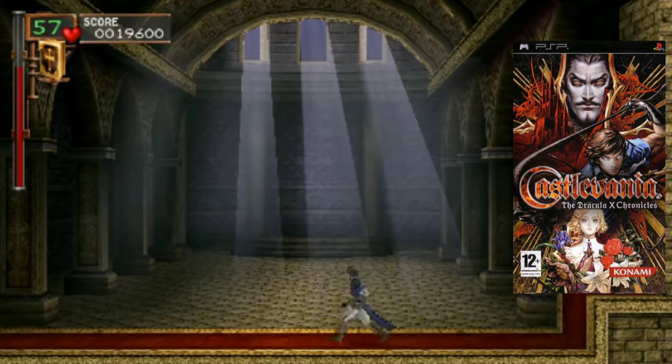At number two we have Valkyrie Profile: Lenneth. This was one of my favorite RPGs on PlayStation 1 - it's the first RPG that turned me on to turn-based timing-based combat. If you've played Shadow Hearts or Super Robot Taisen OG Saga: Endless Frontier on DS, you're going to love the combat system here. It's turn-based timing-based, not super in-depth, but very addictive.